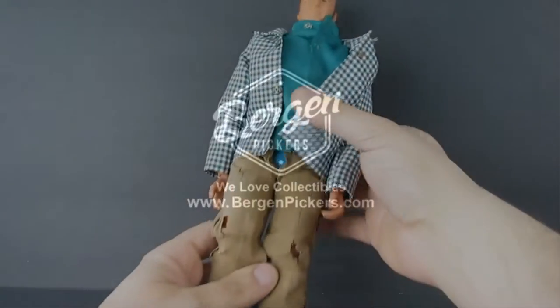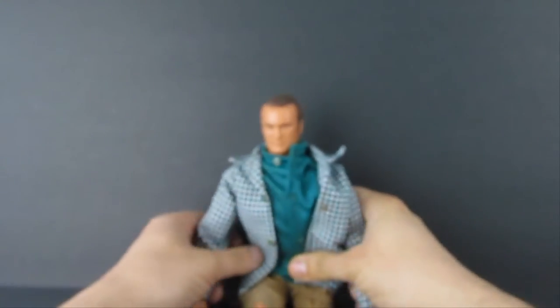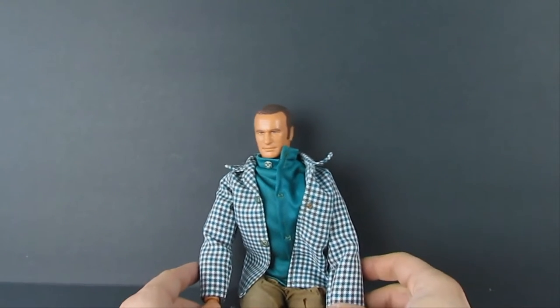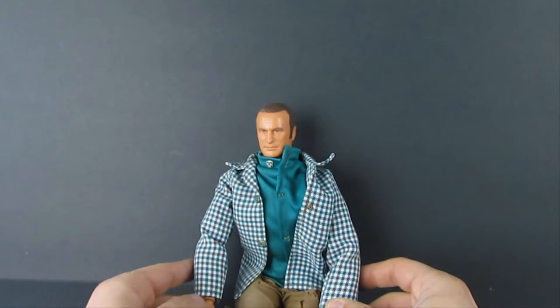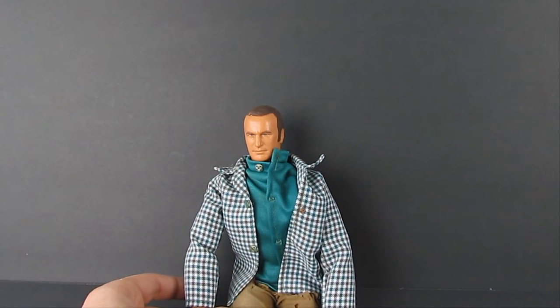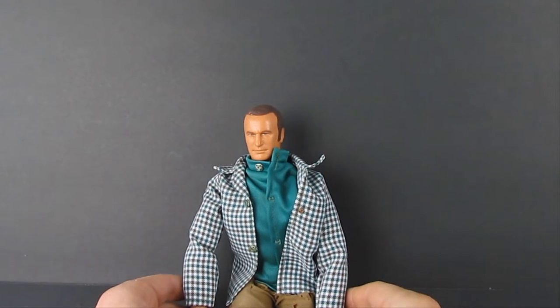Hey everybody, Lou with Bergen Pickers here. Today we're covering episode one of our vintage toy haul. We're going to cover our recent pickups and exactly what we picked up today — raw and unedited. As we picked up the items, we're going to show you right now on video.